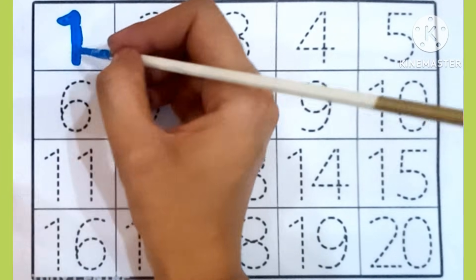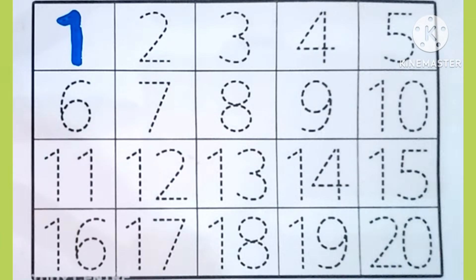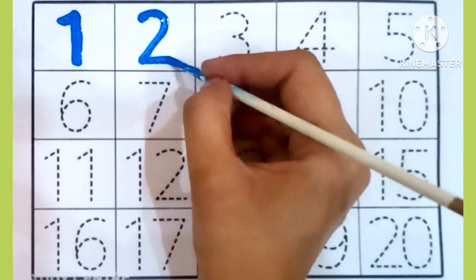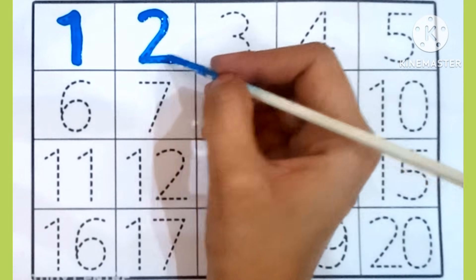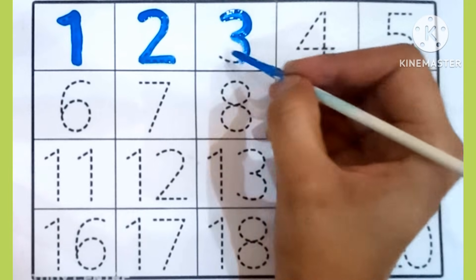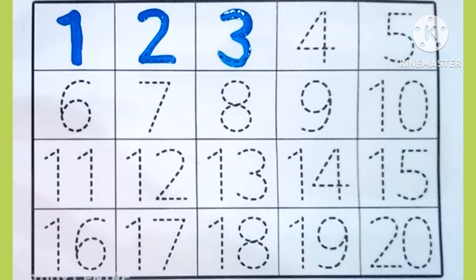1. Which is this number? 1. 2. Which is this number? 2. 3. Which is this number? 3.